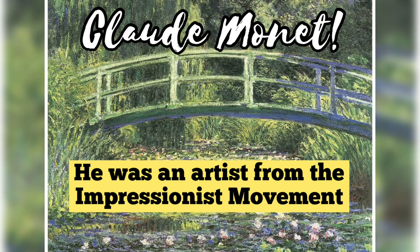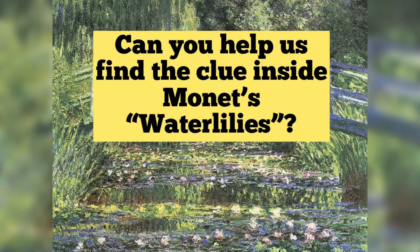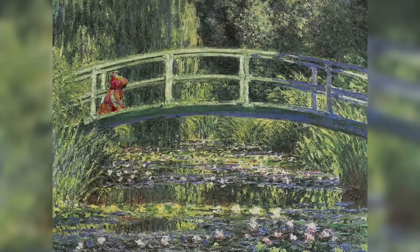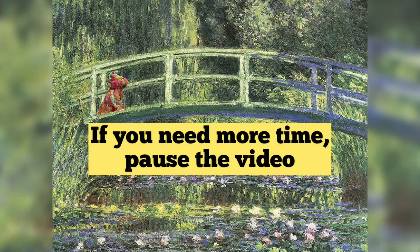He was an artist from the Impressionist movement. Can you help us find the clue inside Monet's Water Lilies? Monet painted this in his gardens in Giverny, France. Can you find something that does not belong? If you need more time, pause the video.